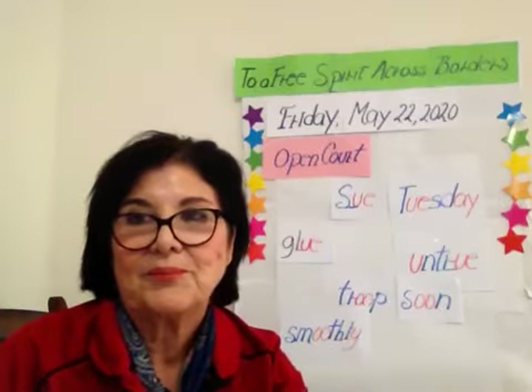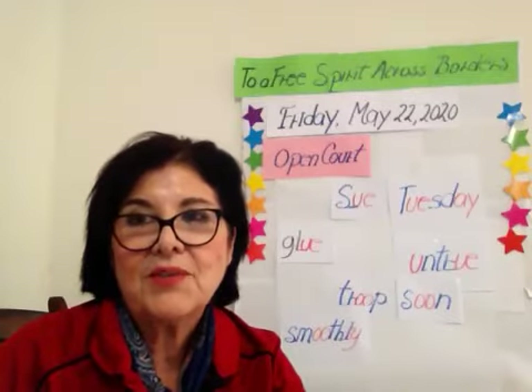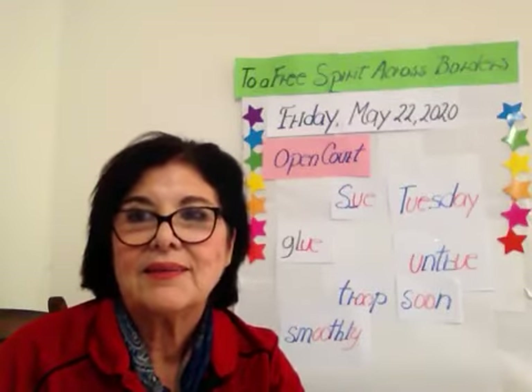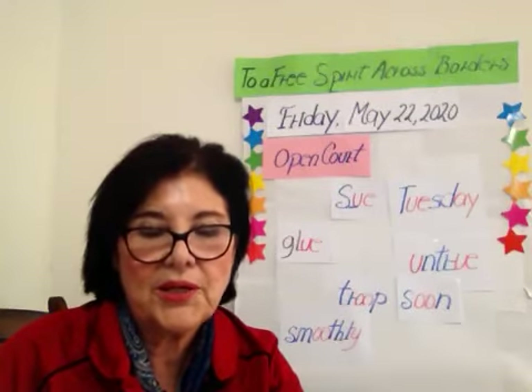Next word: true. True. First sound — T-t-t. Next sound: R-r-r. Spelling U-E. Together, true. Together, true.